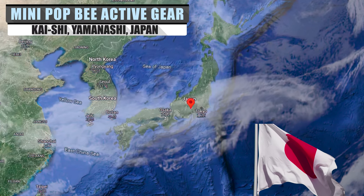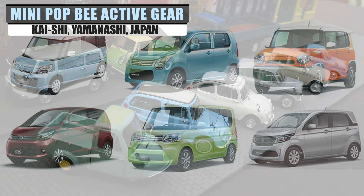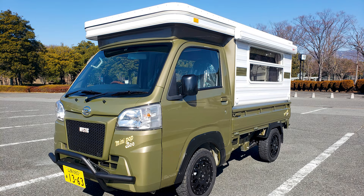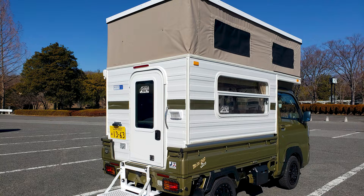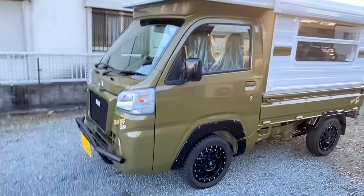In Japan, there's a category of motor vehicles known as K, used to classify the smallest highway-legal passenger vehicles, including microcars, mini-trucks, and compact vans. One such K truck is the Daihatsu Hi-Jet, a 660cc microtruck that only measures 11.1 feet long and 4.8 feet wide. Despite its tiny footprint, Japanese camper company Mystic decided to take the Hi-Jet and convert it into the smallest pop-top camper of its kind.